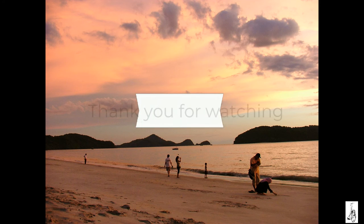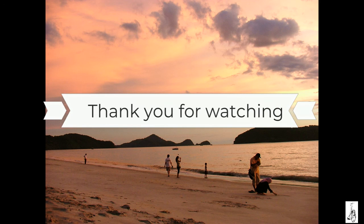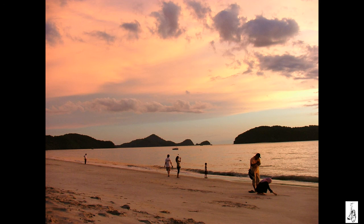Thank you for watching. If you liked this video, give it a thumbs up, subscribe and tell your friends about it.